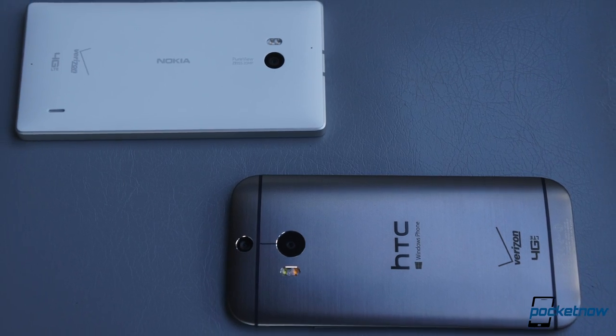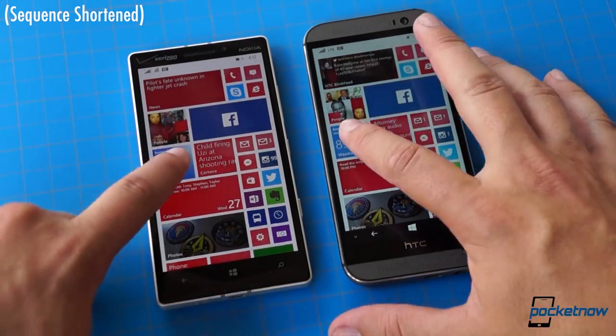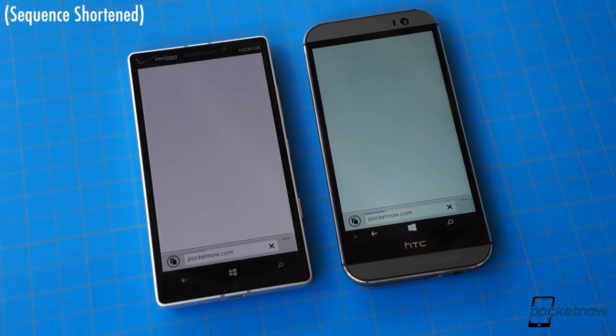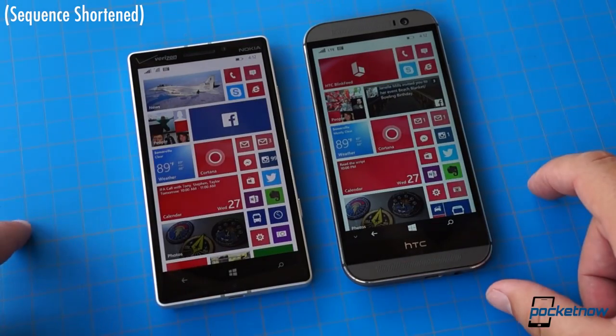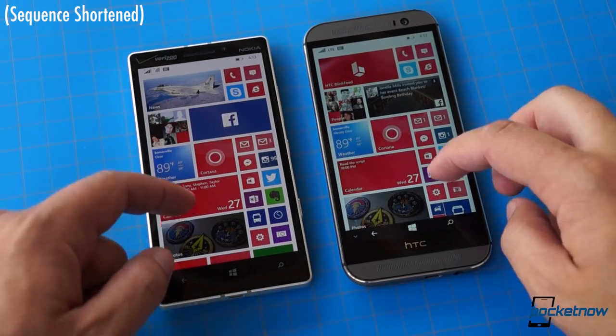Let's take a quick look under the hood. The processors here aren't that far apart in either branding or clock speed. Theoretically, the slightly newer hardware in the M8 should translate to faster app and page loads and better 3D gaming performance, but it's tough to see that in the real world. Sometimes the Icon beats the M8, and sometimes the opposite is true — there's nothing really significant or consistent about these differences.